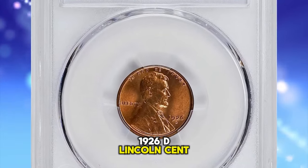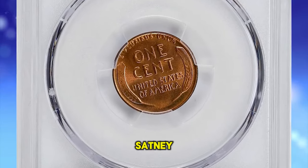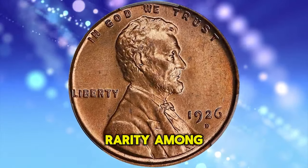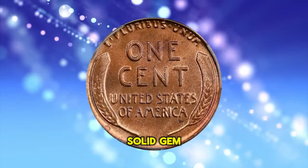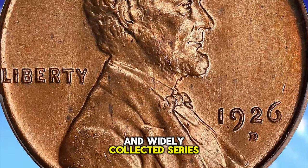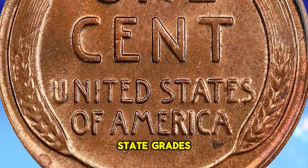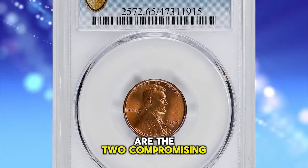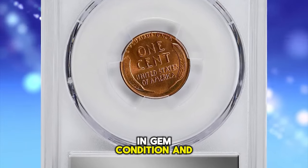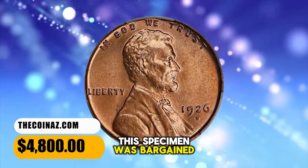1926 D Lincoln Cent, graded in Mint State 65 Red by PCGS. According to Stack's Bowers, satiny bright copper surfaces exhibit an uncommonly bold strike, a survivor of this well-known strike rarity among 1920s Lincoln cents — solid gem quality throughout and worthy of inclusion in an advanced collection. The 1926 D cent is relatively common overall but scarce in higher mint state grades. Strike and surface quality are the two compromising factors that make this issue so conditionally rare, and less than 200 coins are thought to survive in gem condition and above from an original mintage of just over 28 million pieces. This specimen was sold for $4,800.